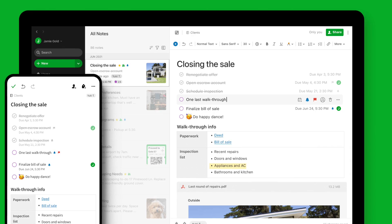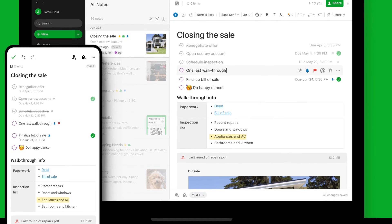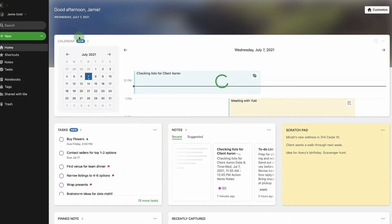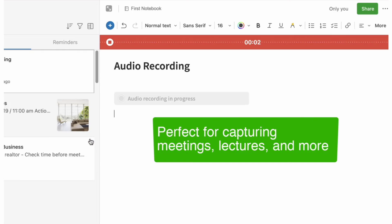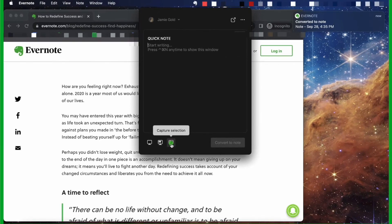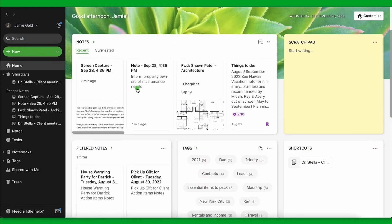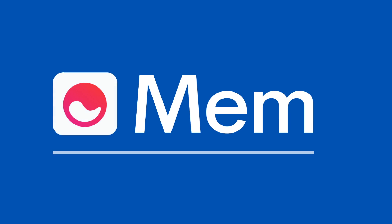Once content is in your system, Evernote does a good job allowing you to set up systems like an inbox so you can process and organize it into the right location. They also have modern features like tasks and calendar which help you action notes captured earlier. The document scanner, audio capture, and the ability to import via email are all features that people really like. Overall, Evernote is a great GTD note-taking application and probably an all-rounder.